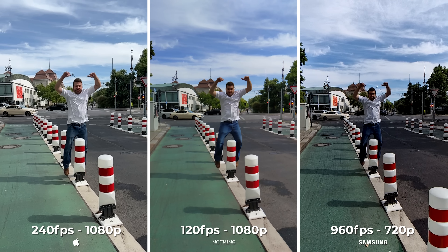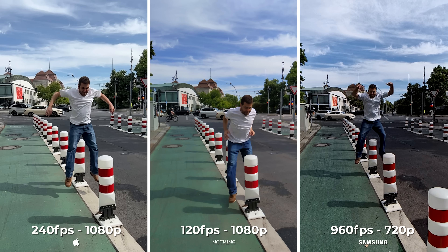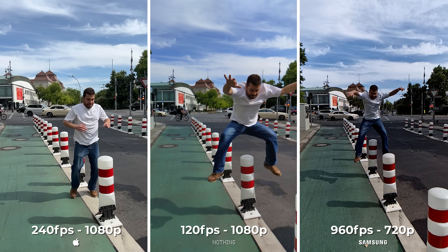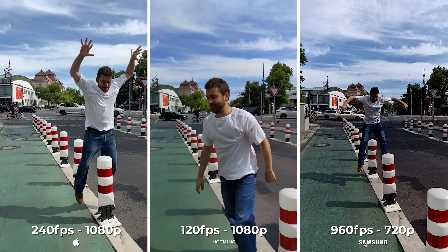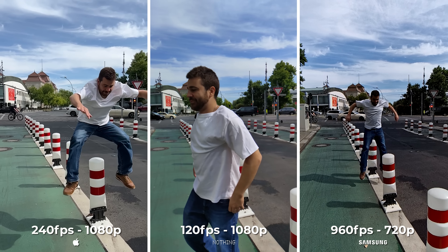For now, I'll be giving out the points for slow motion while we watch the 960fps footage of Samsung making a difference. It is in great quality because they upscale their 480fps to 960 with software, but it's still usable and pretty useful for fast-moving objects. Gold for Samsung, silver for Apple, and bronze for Nothing will bring us to the portrait photos of these three phones.